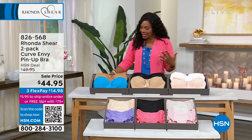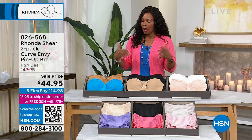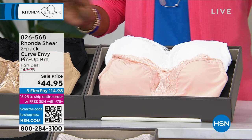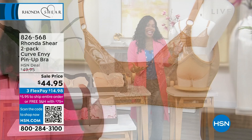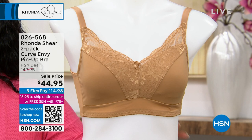This bra we're talking about is another two-pack, brand new — it's called the Curve Envy Pin-Up Bra. Ronda's pin-up bras have always been very popular, and she continues to innovate. You're getting two; the colors are suntan and aqua, black and beige, and white and pink. Available in extra small to 3X. When we talk about pin-up, we'll cover all the details — it has lace and looks like a special occasion bra, but you can wear this as your everyday bra. There are coordinating panties that go right along with these.